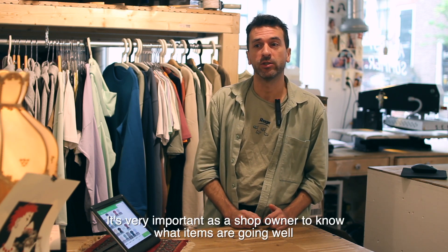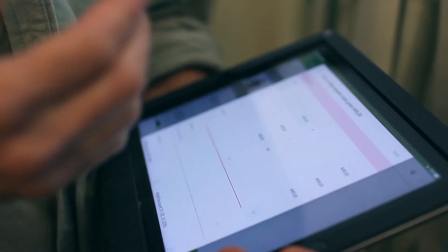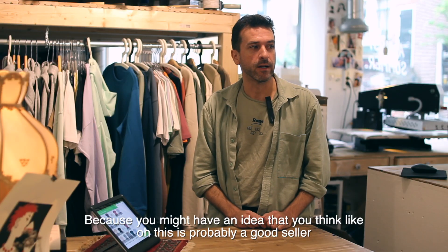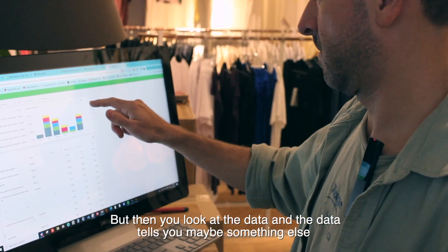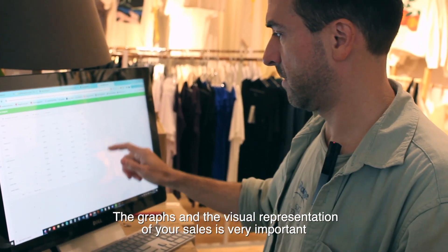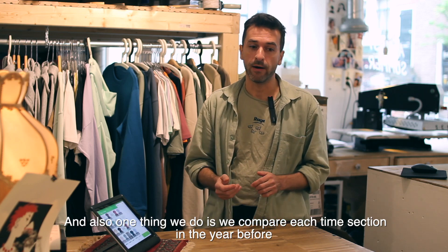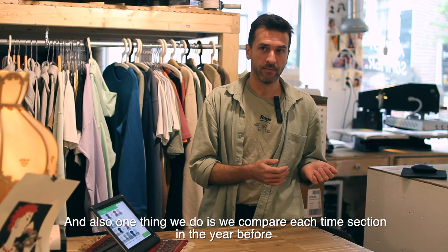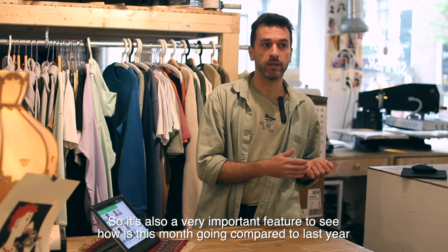It's very important as a shop owner to know which items are going well, because you might have an idea that something is probably a good seller, but then you look at the data and the data tells you maybe something else. The graphs and the visual representation of your sales are very important. We also compare each time section to the year before, so it's a very important feature to see how this month is going compared to last year.